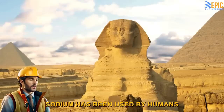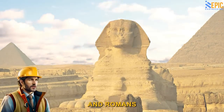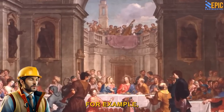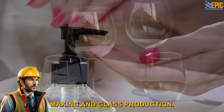Eli's Factoid: Sodium has been used by humans for thousands of years. Ancient civilizations, such as the Egyptians and Romans, used sodium compounds for various purposes. For example, sodium carbonate, also known as soda ash or washing soda, was used in soapmaking and glass production.